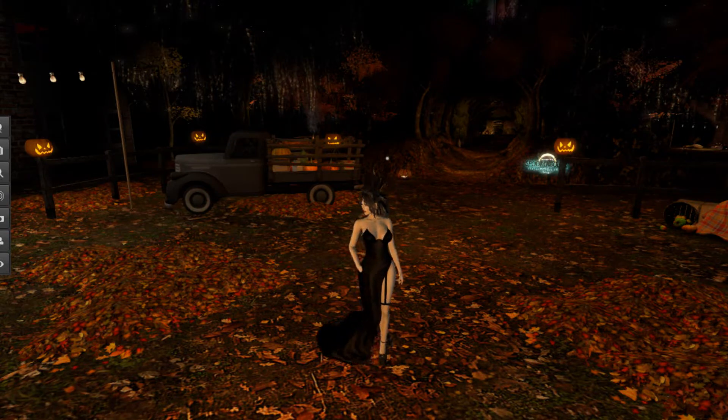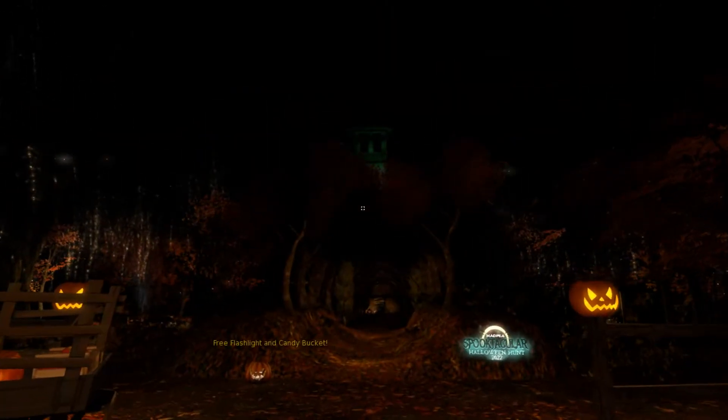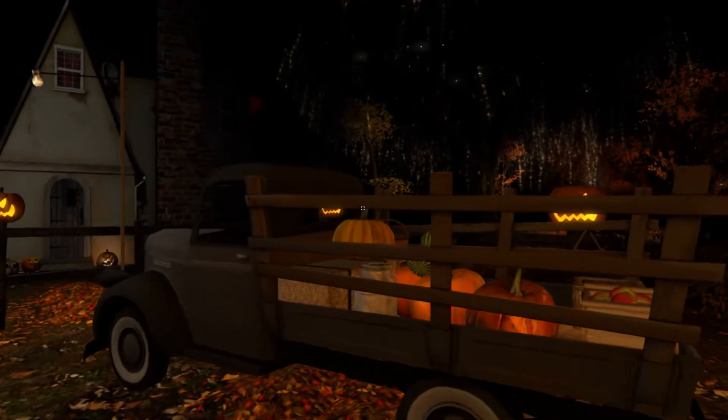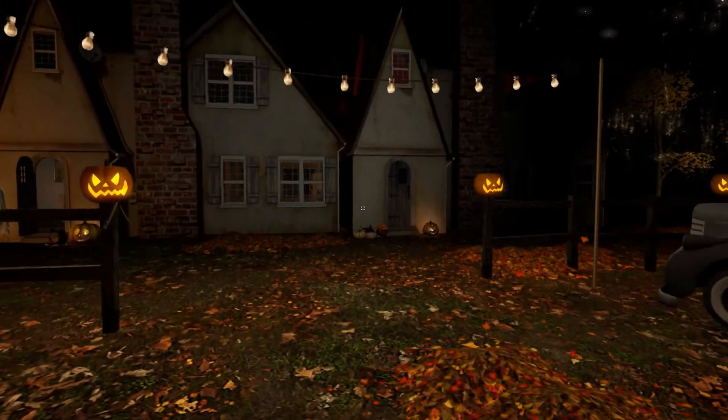Hello everybody, welcome to Second Life Travels. Once again we are here at Farmore Village, a place here in Second Life for Halloween season. It's a lovely little parcel that has a neighborhood type of thing going in at the front, and later in the back is a full haunted house. We'll take a look around this little village first. I do love these little autumn leaf piles - love the sound effect they have with the leaves going everywhere.